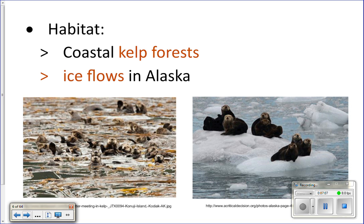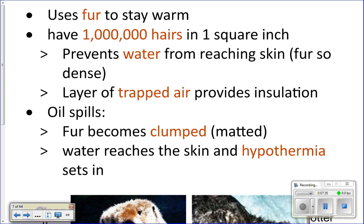People think you can cuddle with sea otters because they're so adorable, but they're actually in the weasel family — and weasels can be kind of nasty. They also have sharp teeth and strong jaws, so they could bite you. They're super cute, but don't try to cuddle with sea otters.